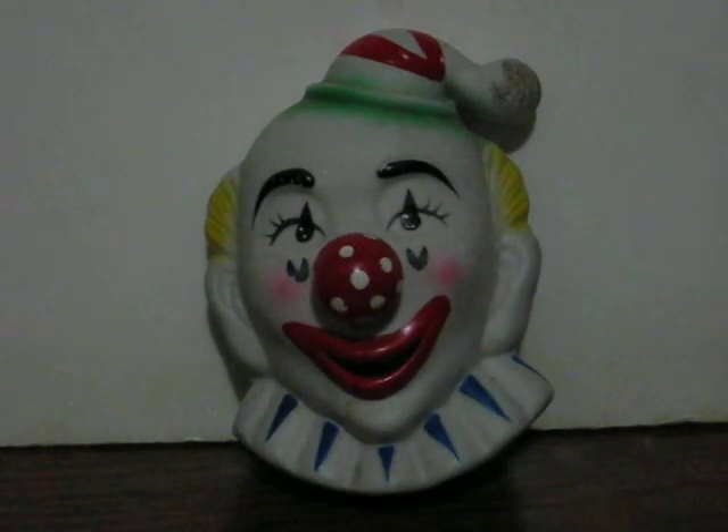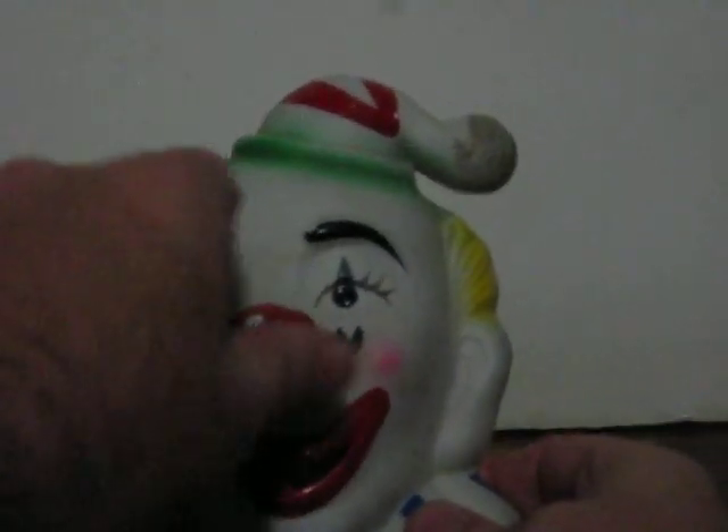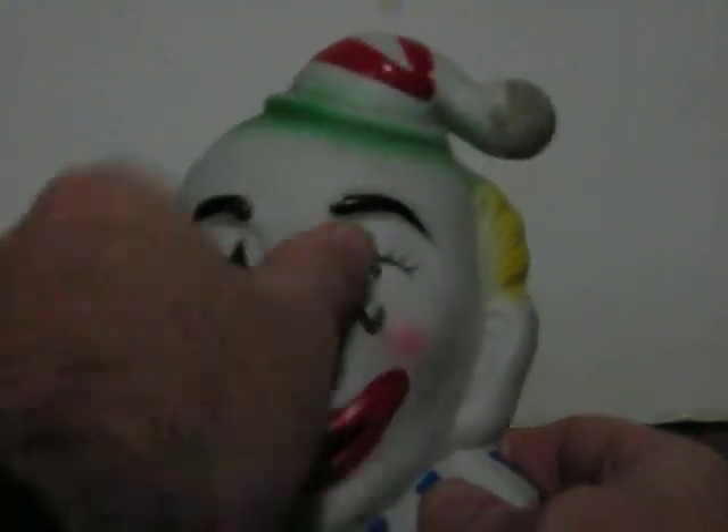He is going up for sale and this is just a quick demonstration to show how he works. He plays, I think it's called Toyland. Wind him up with the nose.